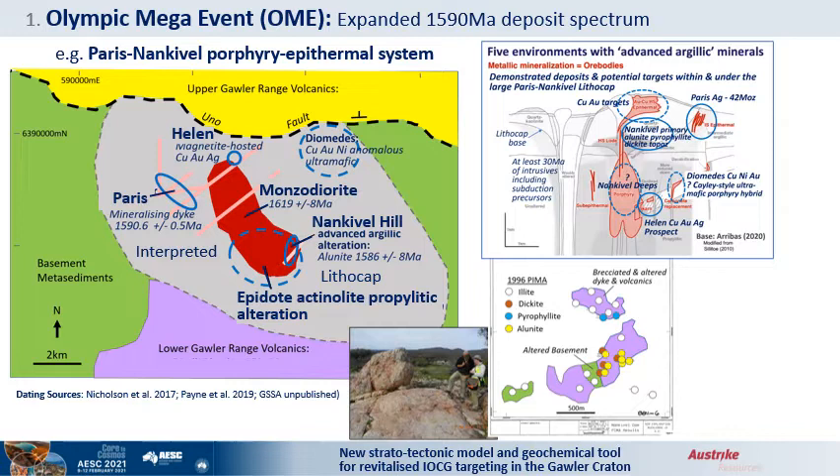An example of the expanding spectrum of OD-hosted deposits is the Paris-Nankerville system, from 300 km south of Olympic Dam. A precursor subduction monzodiorite is overprinted by all the elements of an epithermal porphyry system: a lithocap, propylitic and advanced argillic alteration, a copper-gold skarn, and the Paris Intermediate Sulfidation Silver deposit. Cinnabar dikes and alunite are dated as coeval with the Olympic Dam mineralization.